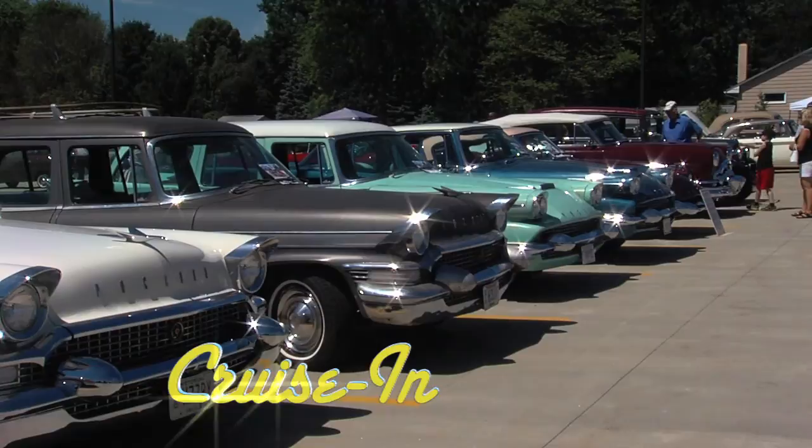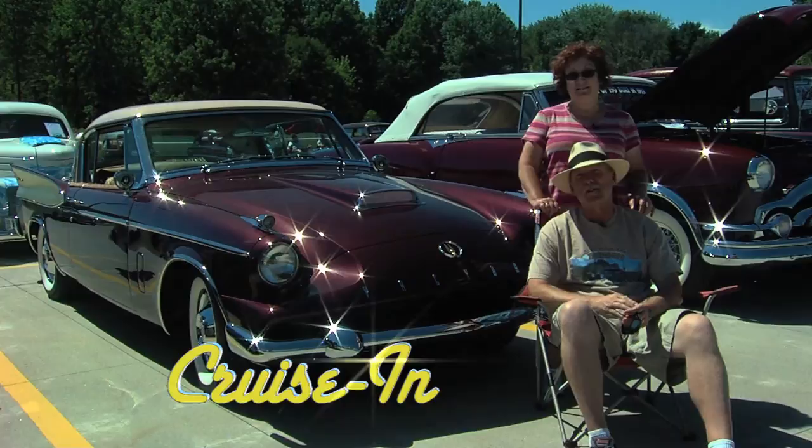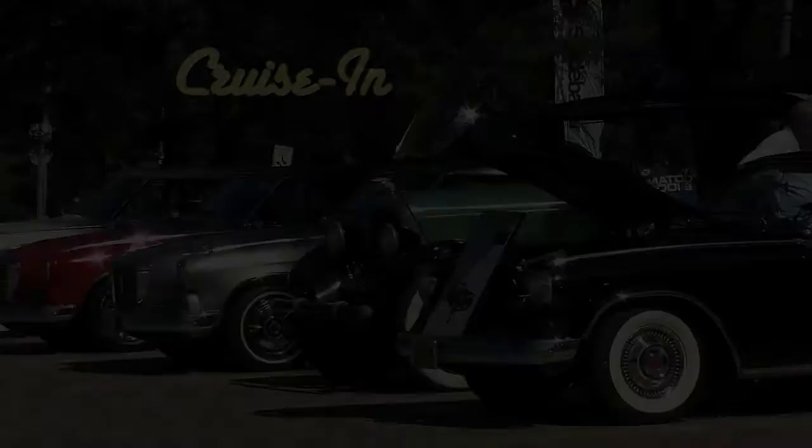Coming up on Cruisin': wasn't this color, wasn't this condition — and she looked at it and said what in the world is that? That is an extremely rare Packard — next on Cruisin'.